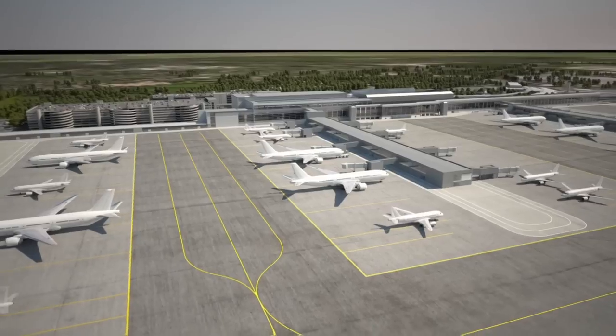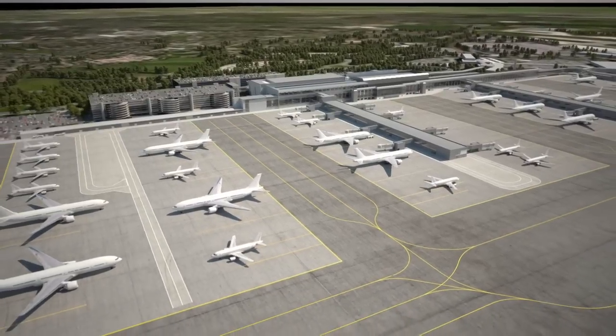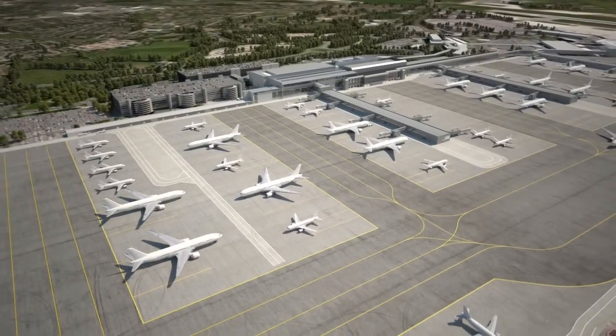The cul-de-sacs you can see will minimise the number of aircraft pushing back onto live taxiways and enable a steady stream of aircraft to and from the two runways.